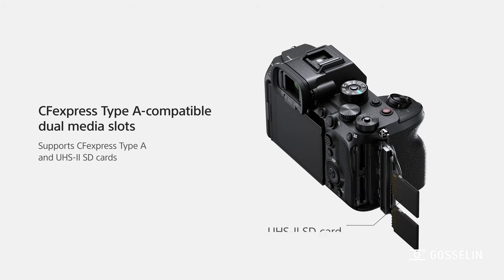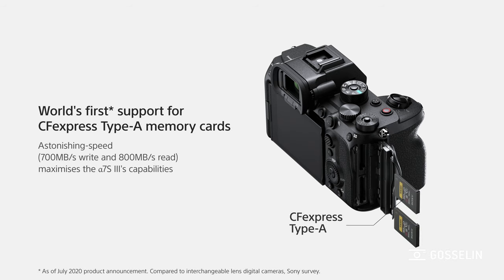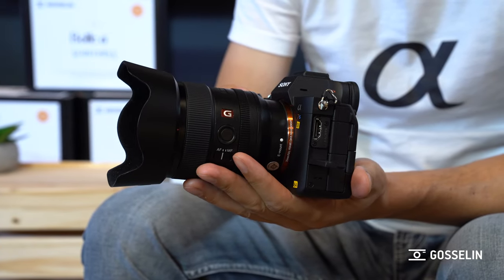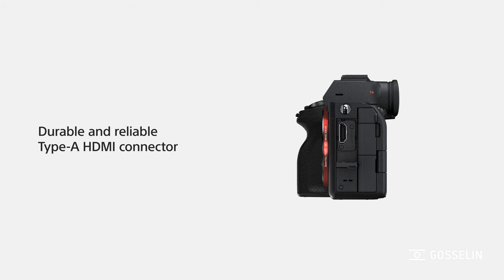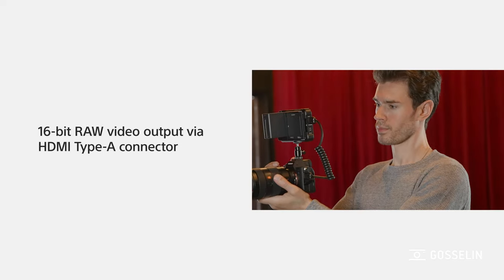On the card side you have two slots — both SD and both CFexpress Type A, which is a new, much faster card format. The new cards released with the camera are 700 megabytes per second read speed — more than twice as fast. And when you're ready to display or record externally, there is a full-size HDMI port, which is a big improvement, and it allows you to send 16-bit RAW data to an external recorder.